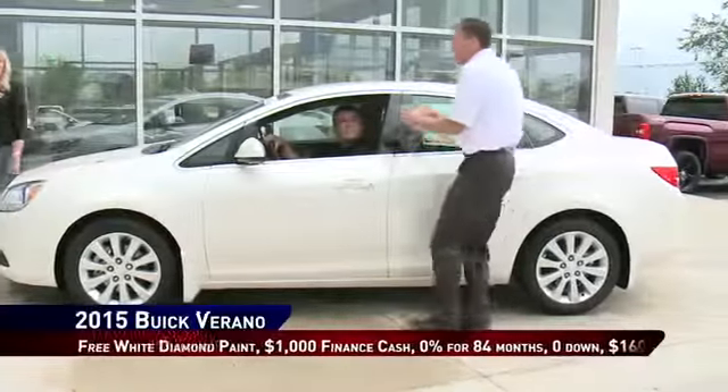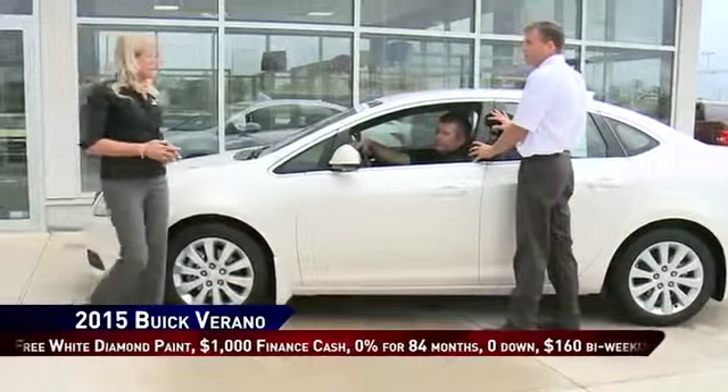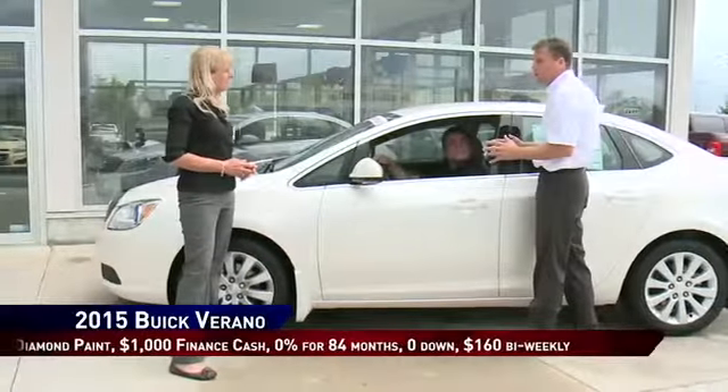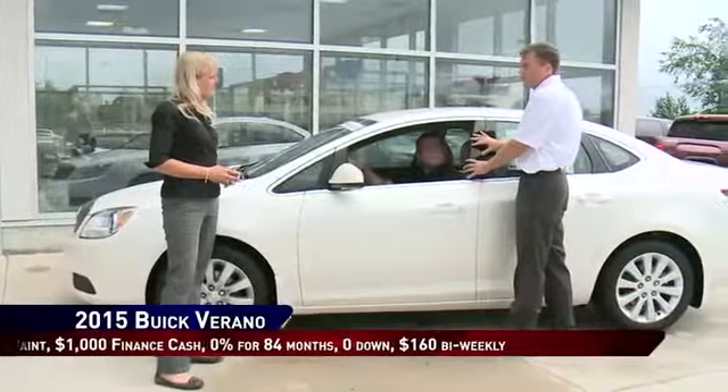Okay Dealmaker, impress me on this 2015 Buick Verano. Free white diamond paint, a thousand dollars finance cash and zero percent for 84 months. Wow, with zero percent for 84 months, no money down, this car is only a hundred and sixty dollars bi-weekly.